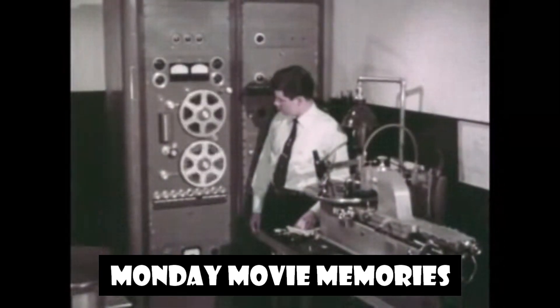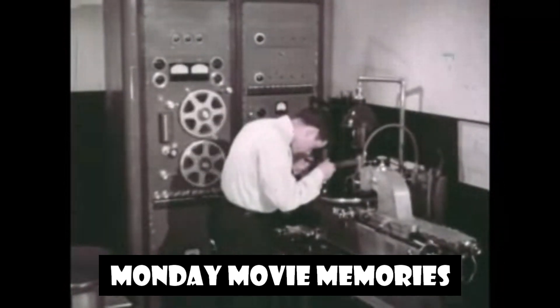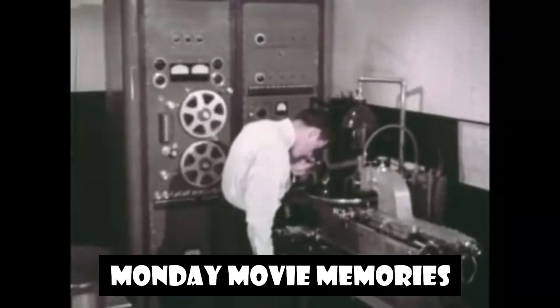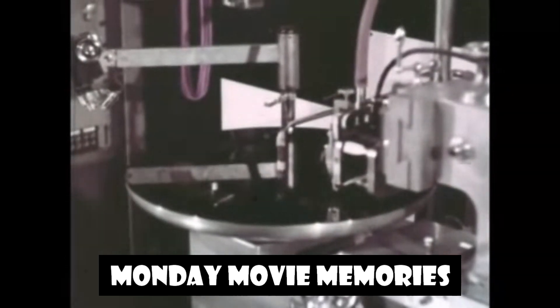Next stop: New York City, and the precise engineering business of transferring the recorded sound from tape to a disc called the Lacquer Master. This disc is the grandfather of the records to come later. Let's look at the steps in the cutting of our Lacquer Master.